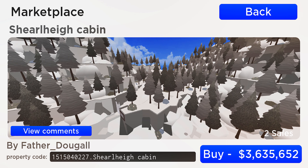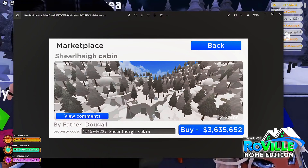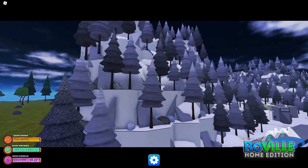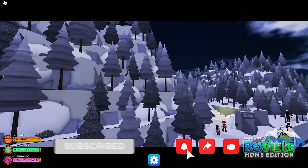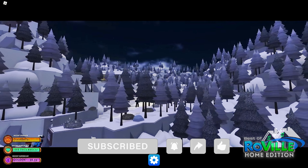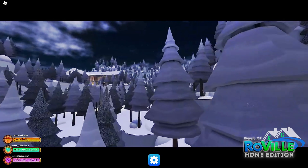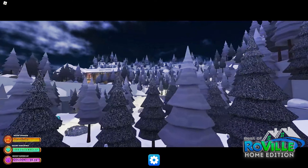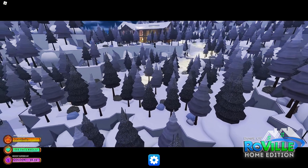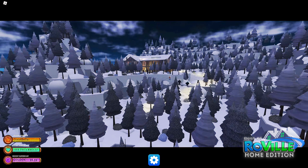This is the Shirlei Cabin by Father Dugal, selling for $3,635,652. Look at this landscaping — it is just gorgeous. Look how far we have to go to get to the cabin. Oh my gosh, this is a thumbnail in itself, you guys.